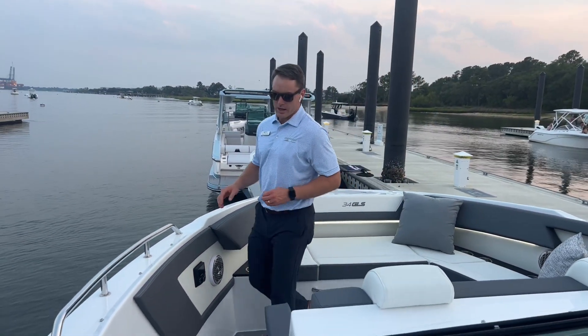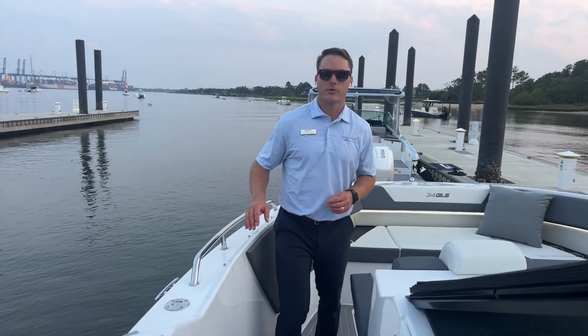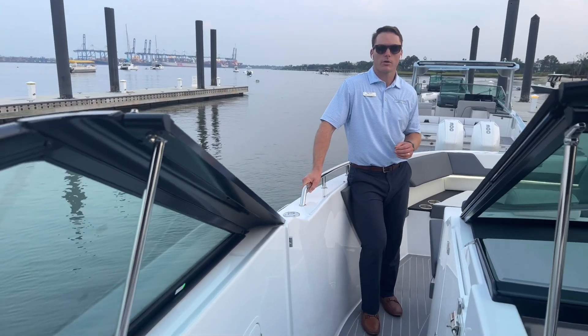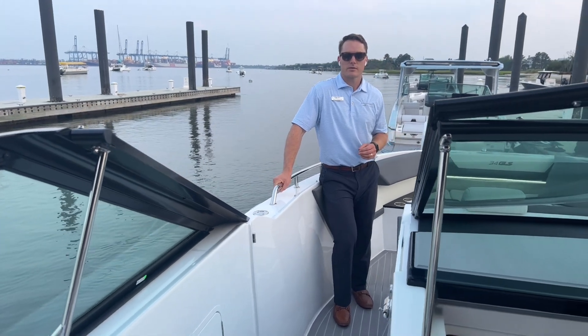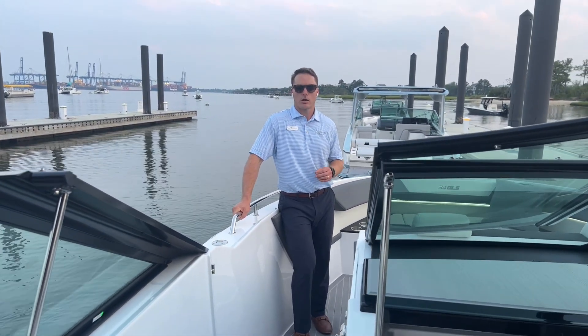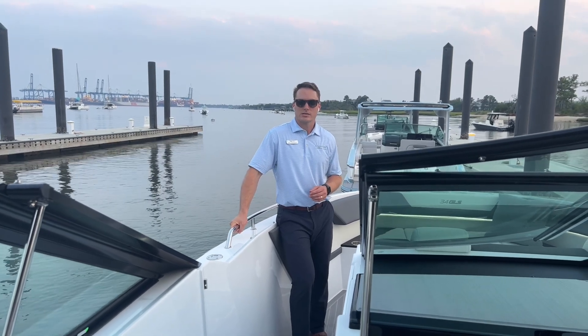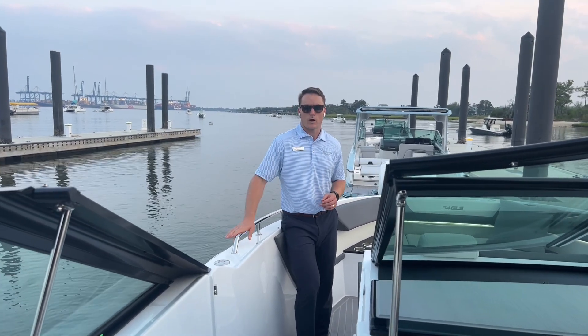Great big bow rider from Cruiser's Yachts — a very comfortable cabin for any overnighting. If you have any questions about this boat or any of our others, give us a call at 843-747-1889, and always check us out online at marinemax.com. This is a walkthrough of the 34 GLS outboard from Cruiser's Yachts. Thanks for watching.